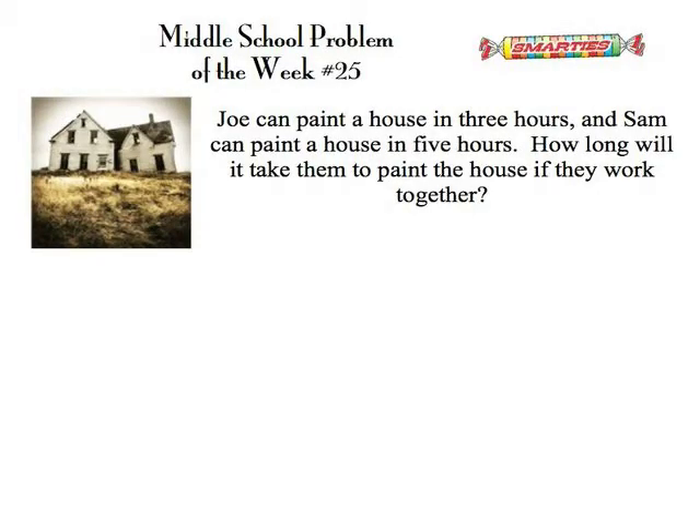This week's problem of the week is from the film Little Big League. Joe can paint a house in three hours. Sam can paint the house in five hours. How long will it take them to paint the house if they work together?